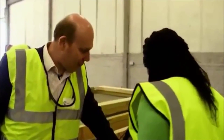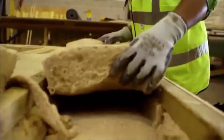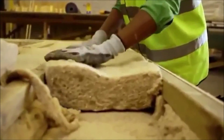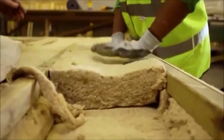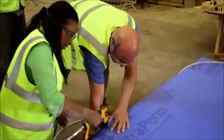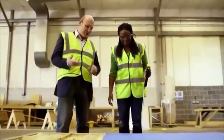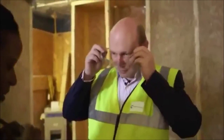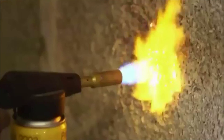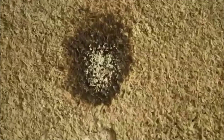Here we have a hempcrete panel that's gone hard and the next stage is we're going to fill this remaining space with the hemp fibre — the fibre that came from the plant in the field — and then it's ready to have its protective membrane over the surface. You could keep that blowtorch on there for a few hours and it would just burn a few millimetres. That's far more fire resistant than most building materials.